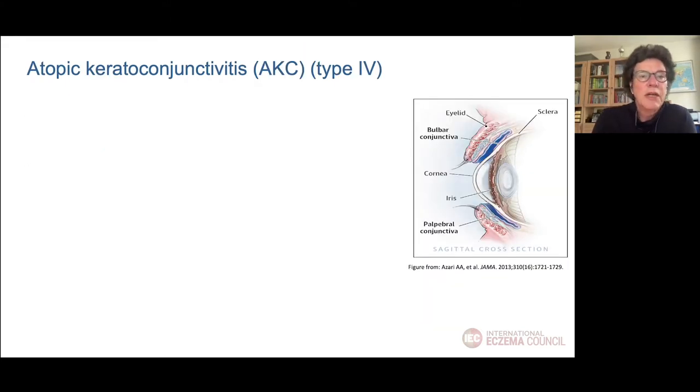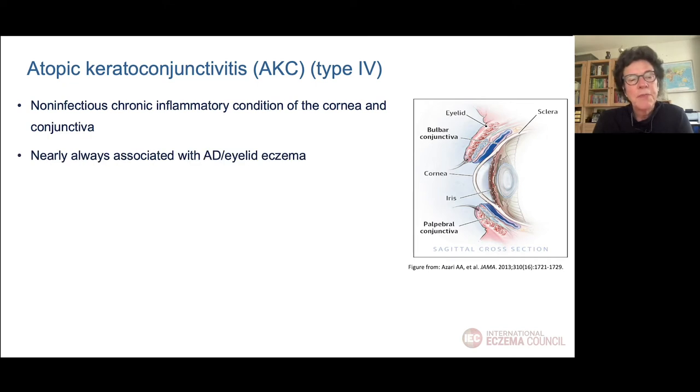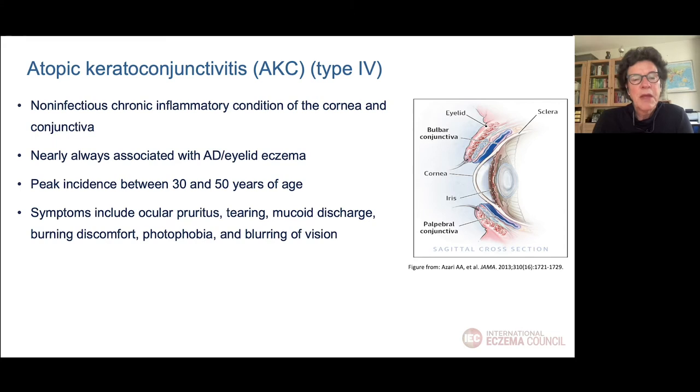Then we come to atopic keratoconjunctivitis, which is a non-infectious chronic inflammatory condition of both cornea and conjunctiva, nearly always associated with AD and mostly with eyelid eczema. The peak incidence is between 30 and 50 years, and symptoms include pruritus, tearing, mucoid discharge, burning, photophobia, or sometimes blurring of vision. Mostly both parts of the conjunctiva are affected — the bulbar part over the cornea and the palpebral part on the inner side of the eyelid.